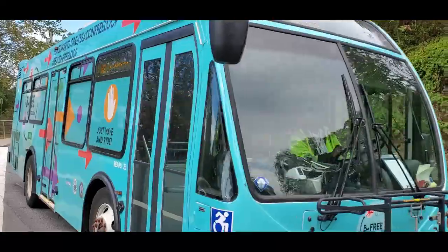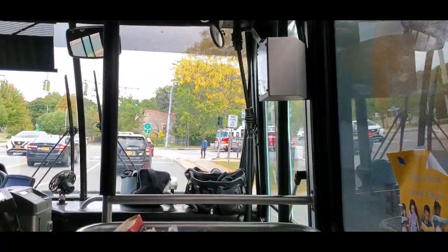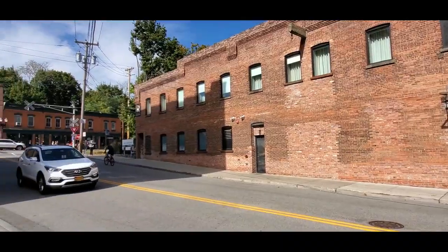Continuing on, you can pick up the free loop shuttle on the street right outside the Dia, which would take you to Lower Main Street, Mount Beacon, and Upper Main Street.